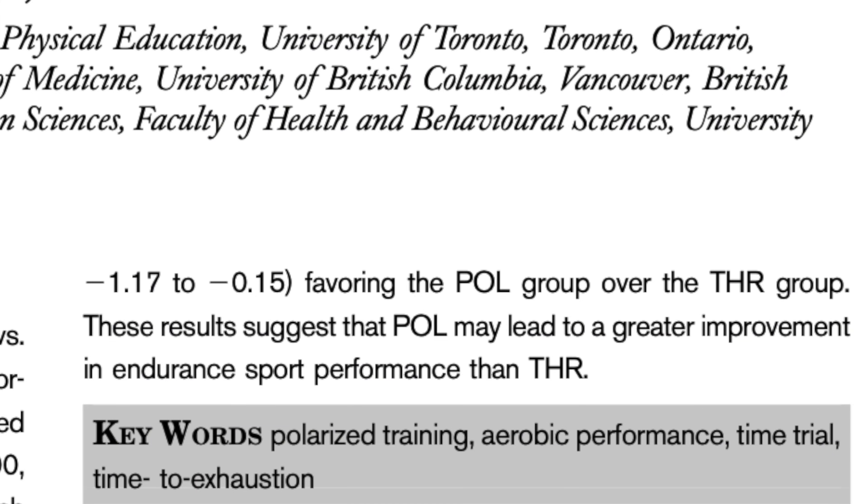Even though the Norwegian method has gained a ton of traction in recent years, multiple studies have shown that polarized or pyramidal training is actually better for performance for recreational athletes than threshold training. But as with anything, the best thing you can do is try each method for yourself to see how you respond.